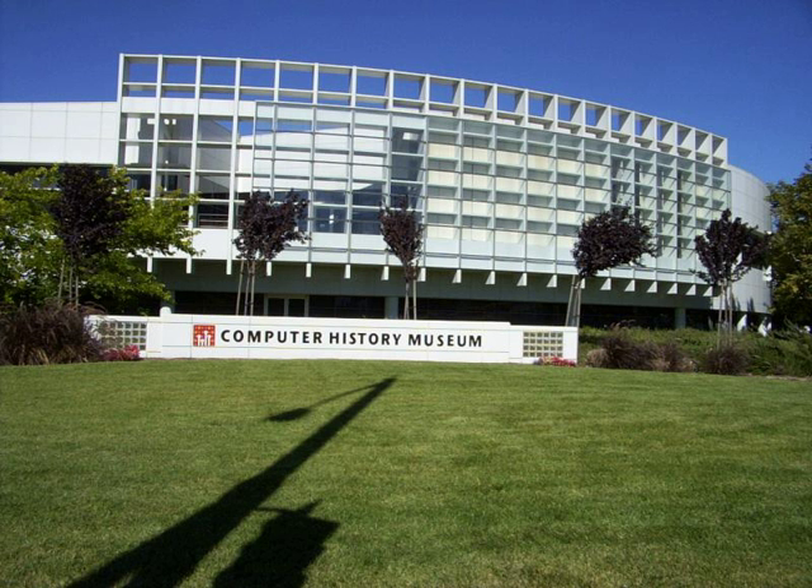Cortata, James W. Archives of Data Processing History – A Guide to Major U.S. Collections. Greenwood.